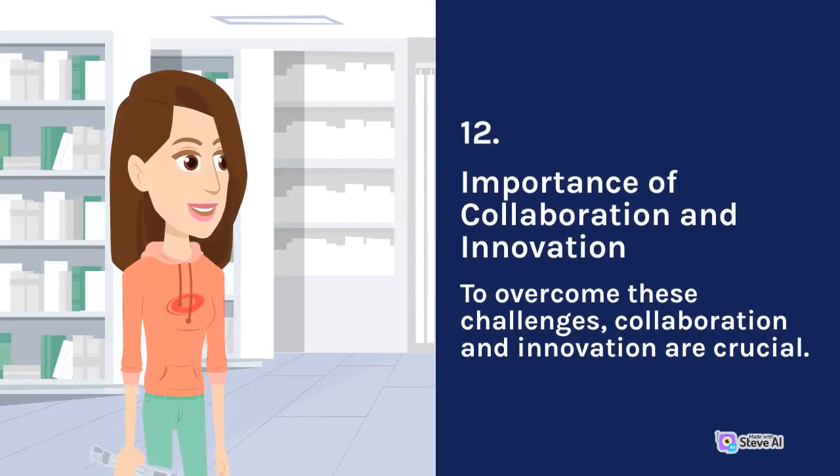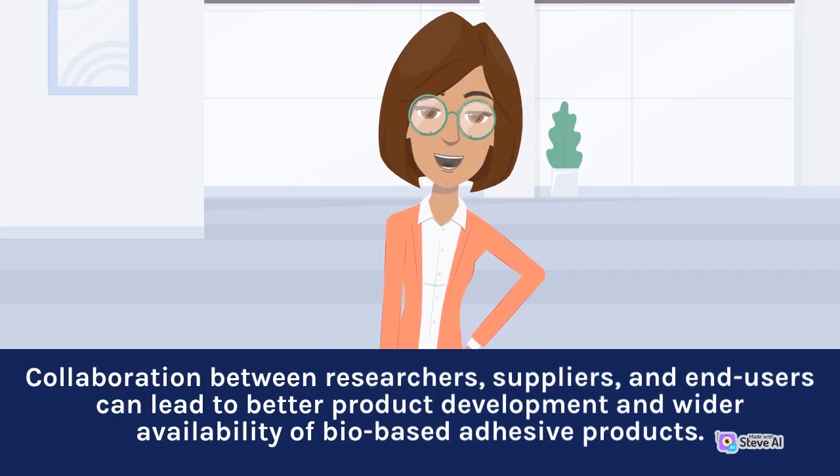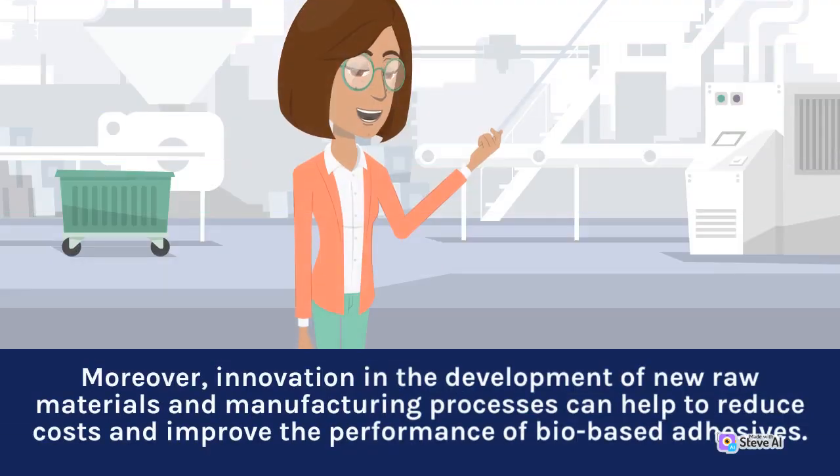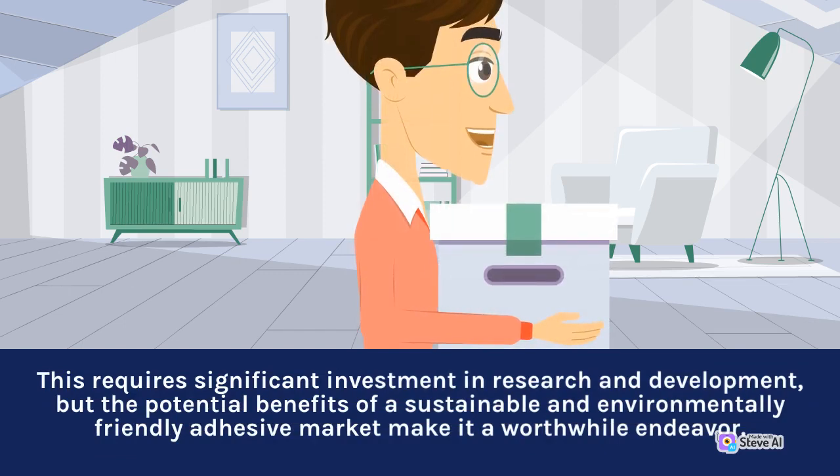12. Importance of Collaboration and Innovation. To overcome these challenges, collaboration and innovation are crucial. Collaboration between researchers, suppliers, and end-users can lead to better product development and wider availability of bio-based adhesive products. Moreover, innovation in the development of new raw materials and manufacturing processes can help to reduce costs and improve the performance of bio-based adhesives. This requires significant investment in research and development, but the potential benefits of a sustainable and environmentally friendly adhesive market make it a worthwhile endeavor.